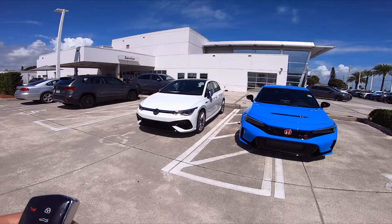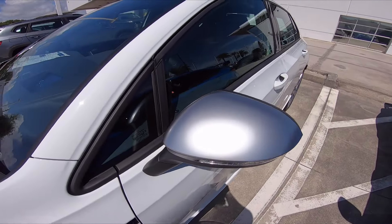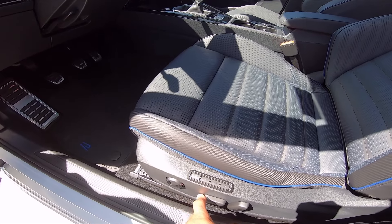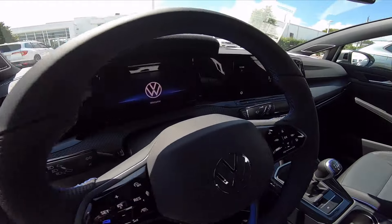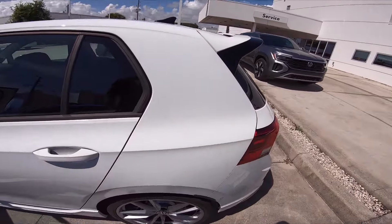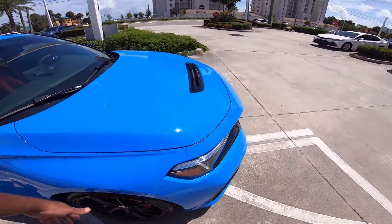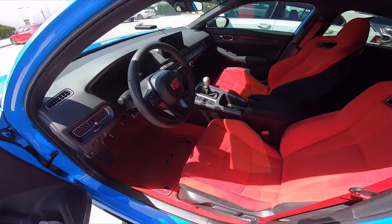One cool thing about the Golf R — when you open it, the mirrors flip up. Looking at the interior: you have three memory seating modes right here. I personally like manual seats because I can slide it back faster — I've got to slide it all the way back. This is the interior for the Golf R, very similar to my GTI but also very different. The color scheme is very different. The downside for me with the Golf R is when I push the seat all the way back, there's almost no space in the back.